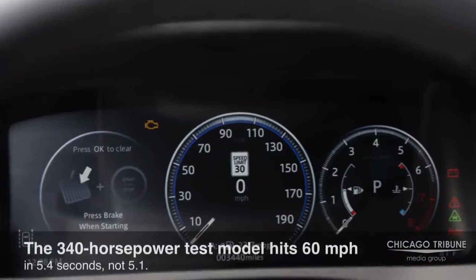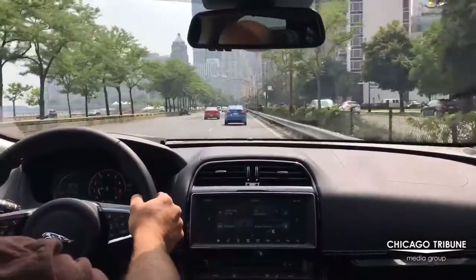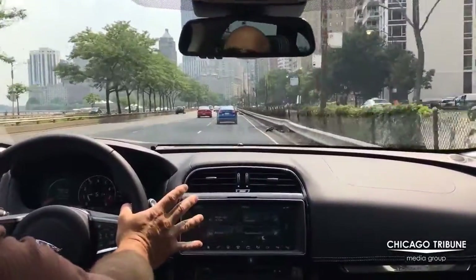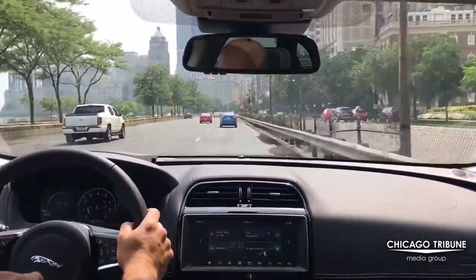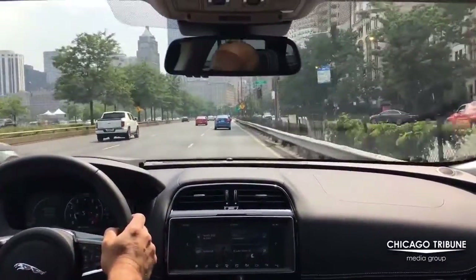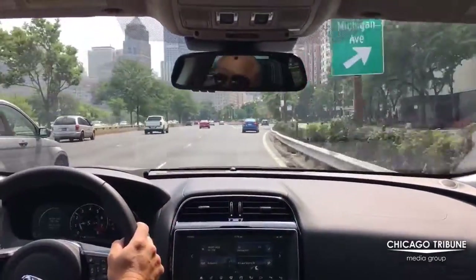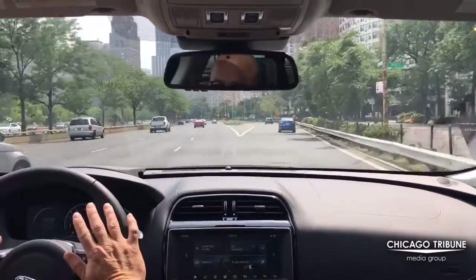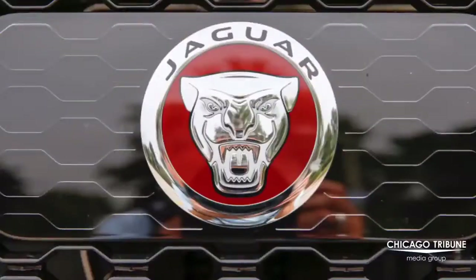It hits 60 in 5.1 seconds. It has paddle shifters and an 8-speed transmission. It's about 4,200 pounds, so for this size of a car, it really gets up to speed quickly. And then once you're at pretty much any cruising speed, there is so much torque available at any point that you'll never be wanting for anything in terms of passing modes.